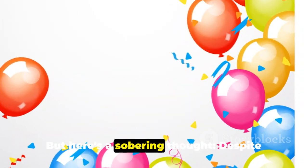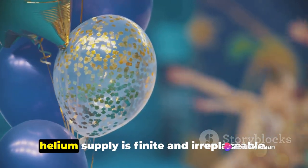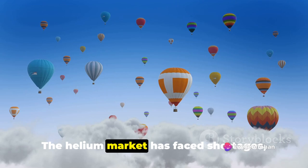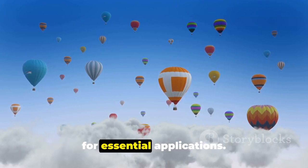But here's a sobering thought. Despite its abundance in the universe, Earth's helium supply is finite and irreplaceable. The helium market has faced shortages, leading to concerns about its availability for essential applications.